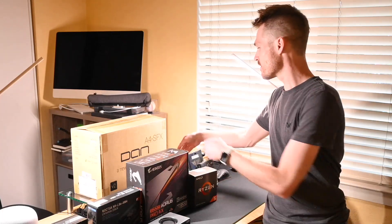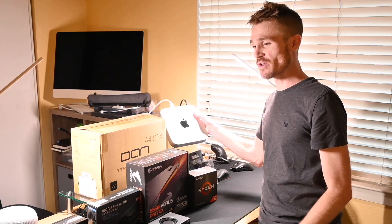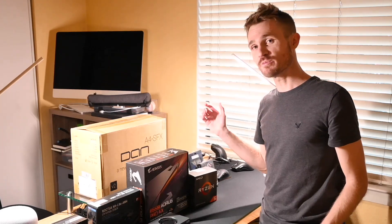I do have an M1 Mac mini hiding back here, so we're going to benchmark them at the end to compare. Should be fun.